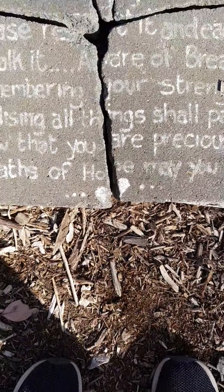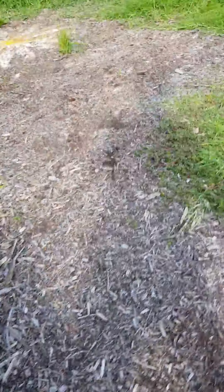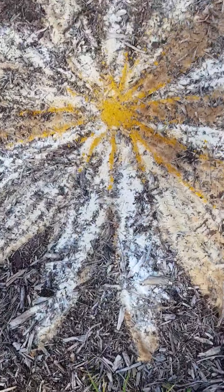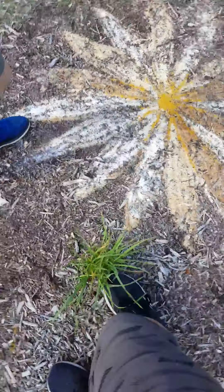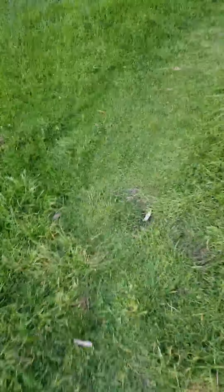Wait, does it say Honey? Oh no, that's just Hope, right? Yeah, this is cool — it's like the sun or a sunflower. Yeah, like some type of flower or something. It's pretty cool. I want to come back out here.